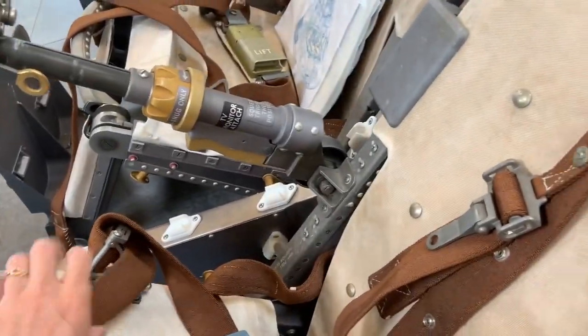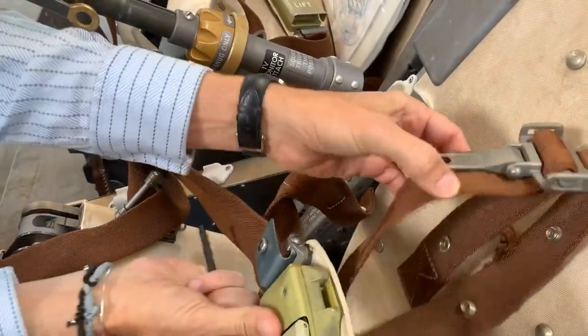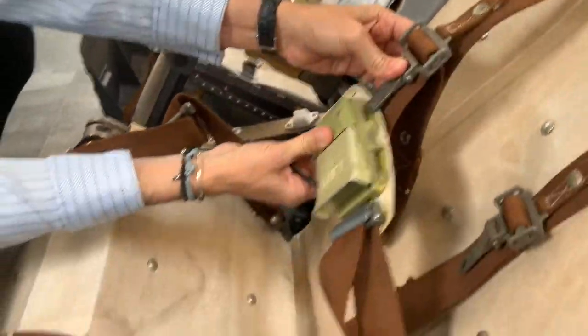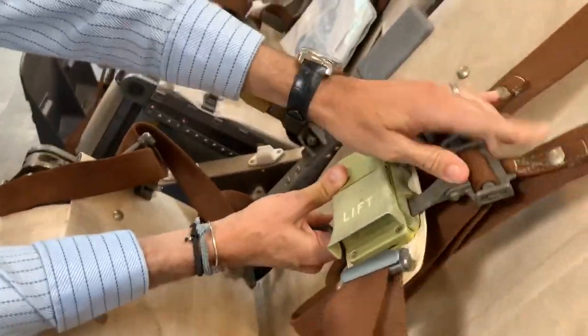And that's a six-point seat belt — exactly like on aerobatic planes. It connects into the top here. You need to be strapped up nicely. Same concept.